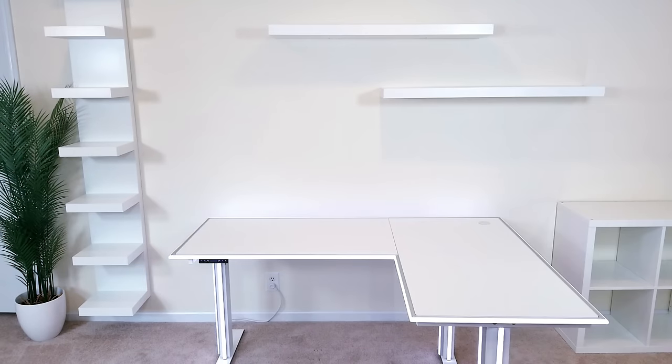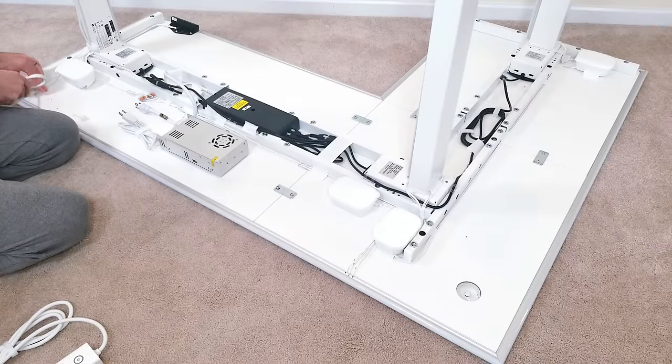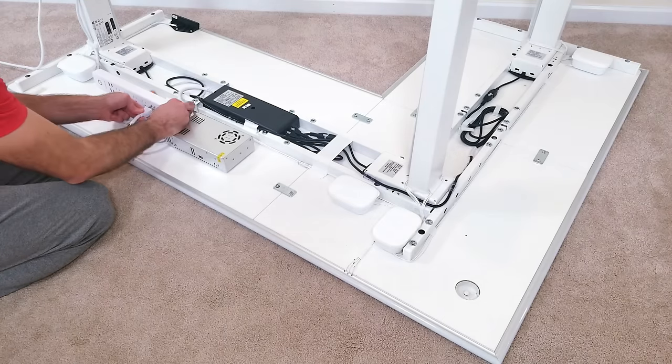Right now I have what I would consider to be the skeleton of the end result — you can begin to see things taking form but we're still very far away from being complete. One thing I did change from the original desk video is that I used a larger power strip to provide better surge protection, since I'll end up having some expensive equipment plugged in.